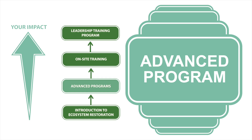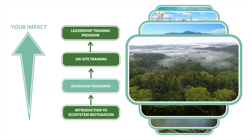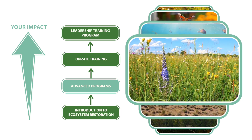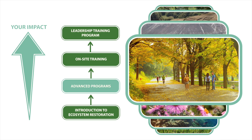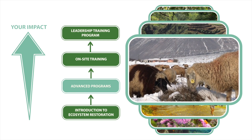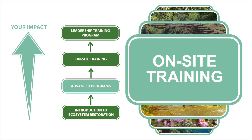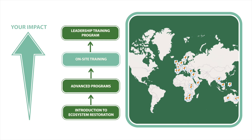Once you have completed the Introduction to Ecosystem Restoration, you'll be able to take one or more advanced programs, each specific to a different type of ecosystem, such as tropical rainforests, deserts and dryland, meadows and grasslands, coral reefs, gardens, urban ecosystems, and more. These programs will become available online over the next few months. You'll also be qualified for on-site training programs delivered at more than 50 ecosystem restoration camps around the world — locations where folks are already working on restoring their ecosystem.